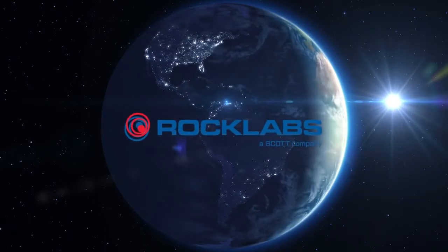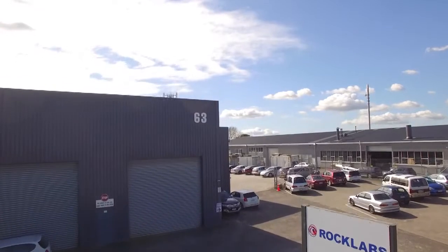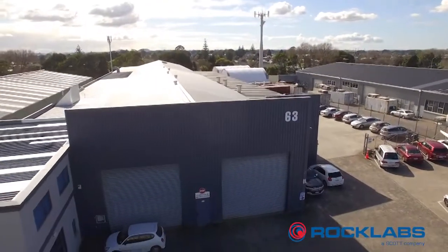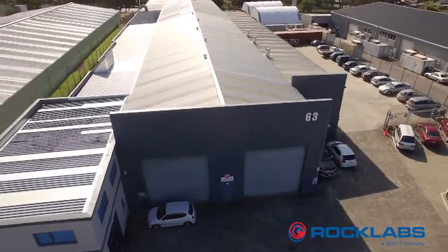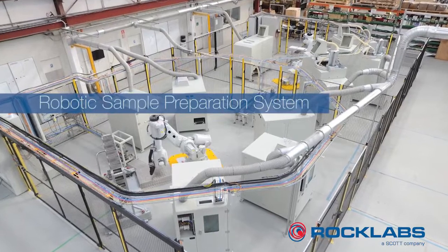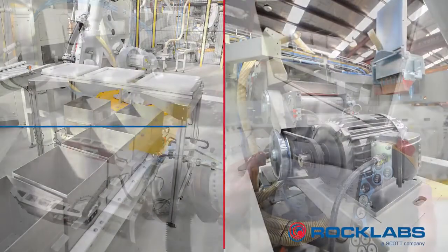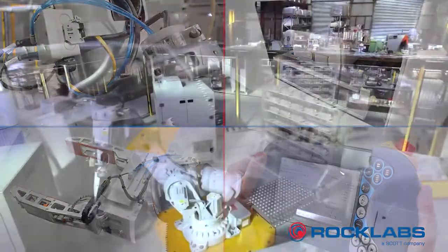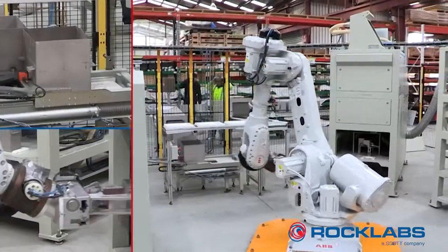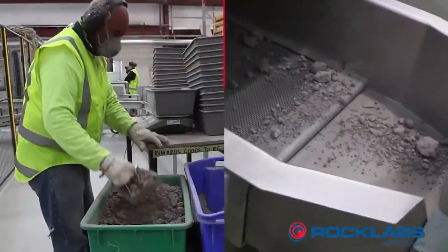Rock Labs and Scott Technology, world leaders in sample preparation equipment and automation, have recently developed a robotic sample preparation system to meet their customers' specific requirements. This particular system is designed with the ability to handle drill core, reverse circulation and blast hole samples, providing great capability for a commercial laboratory supporting the mining exploration sector in South America.